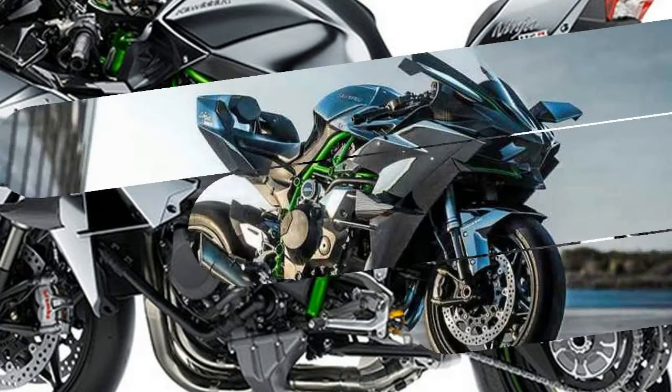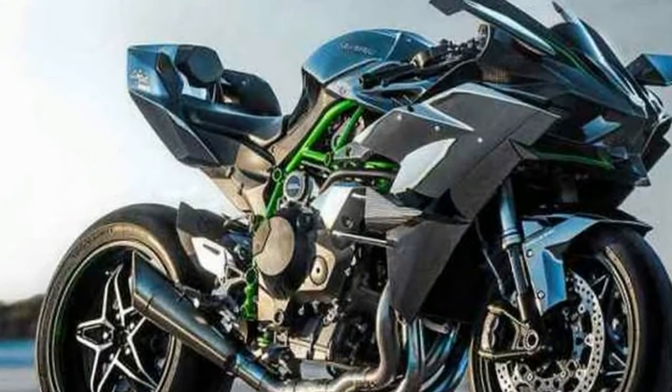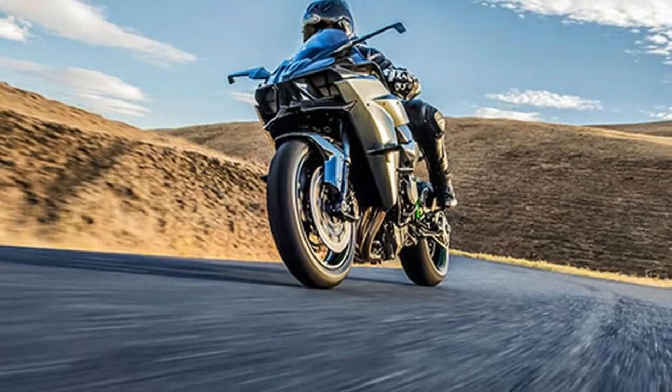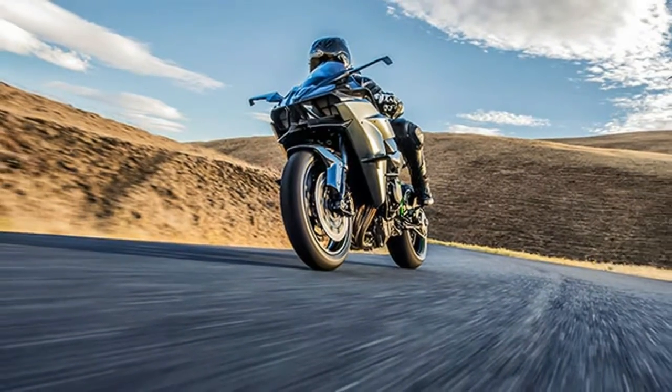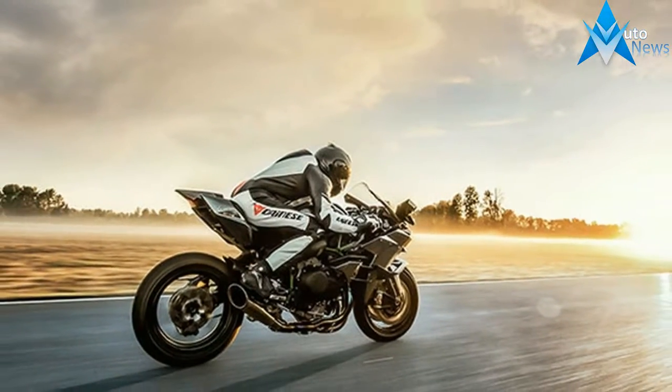The result is the most powerful, distinctive, brutally functional and modern motorcycle ever offered. For those ready for the ride of a lifetime, the Ninja H2R will propel them like no other production motorcycle can.